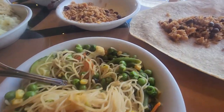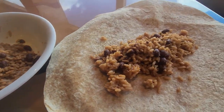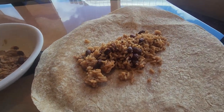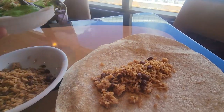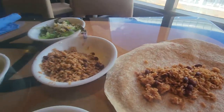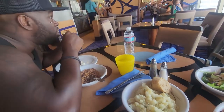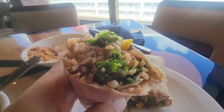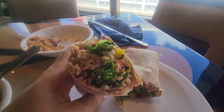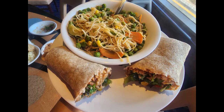Unfortunately Mongolian wok is only open for lunch and the line is usually very long. I also got some beans, rice, and salad from the buffet and a plain burrito wrap from the deli to make my own burritos. This is what my wrap looked like after I crafted it together — it was pretty yummy.